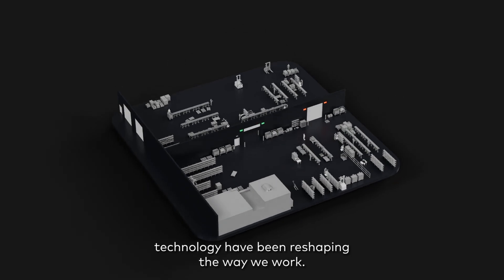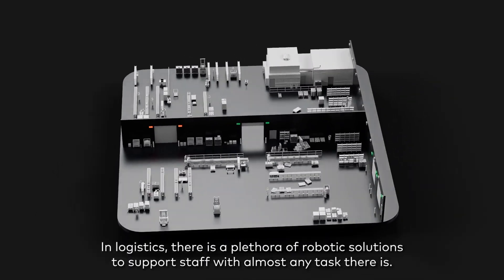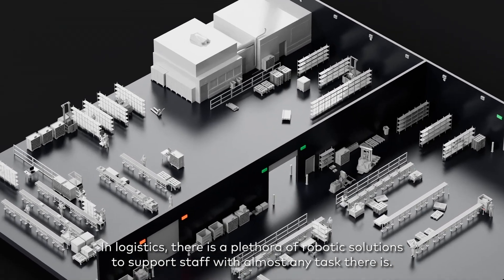Cutting-edge improvements in technology have been reshaping the way we work. In logistics, there is a plethora of robotic solutions to support staff with almost any task there is.